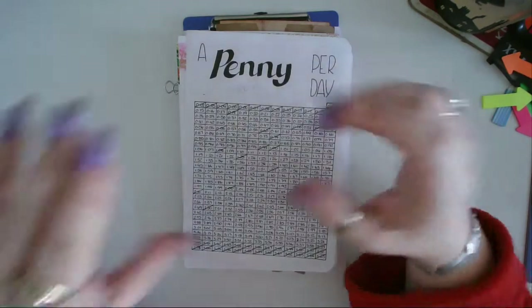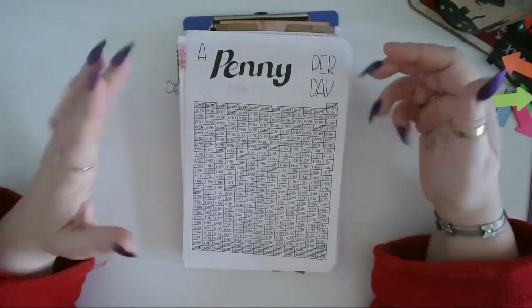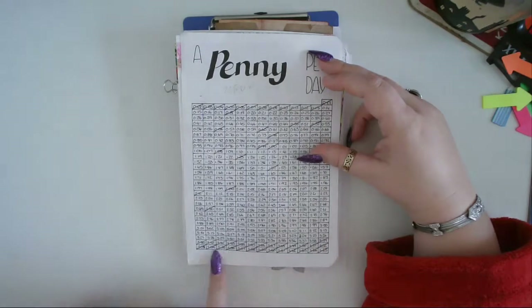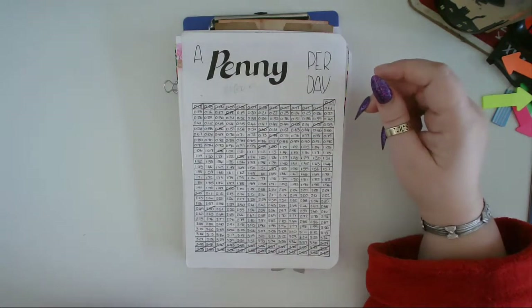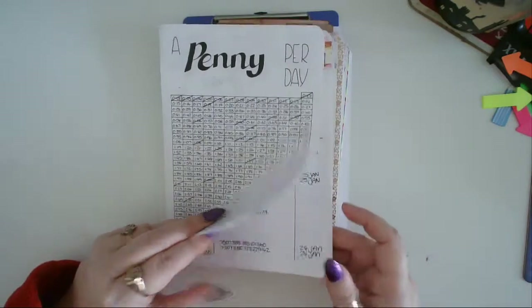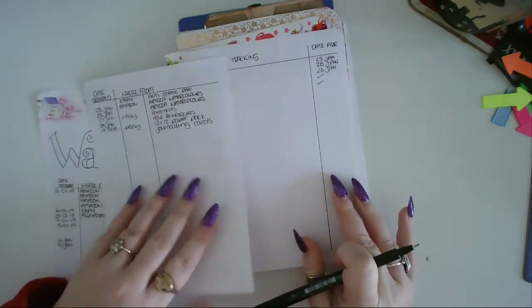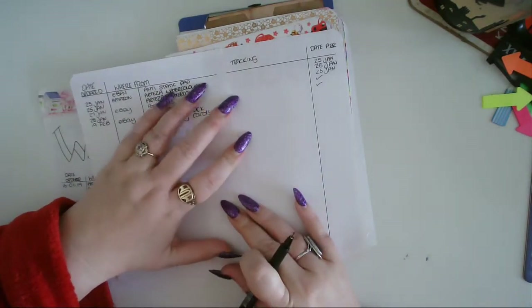I'm going to have a play and learn how to do fancy graphics in my bullet journal today. Also, I've crossed off a few more on my penny-a-day — I've done all the big ones from £3.39 all the way up to £3.65, which is brilliant. I actually calculated it up last night and I've saved over £100 so far, which is freaking awesome.